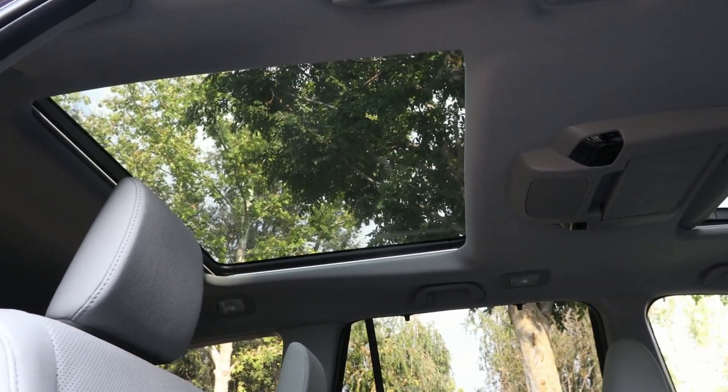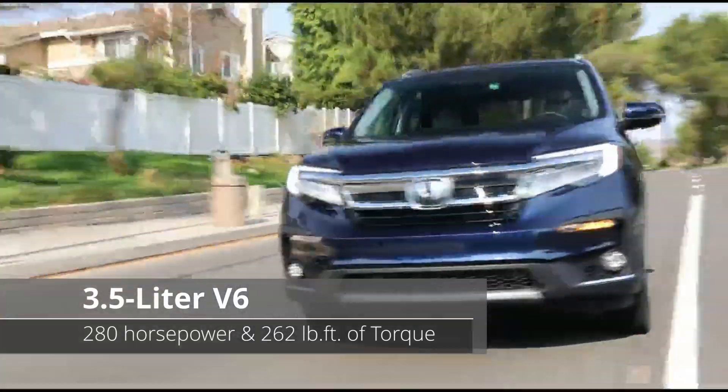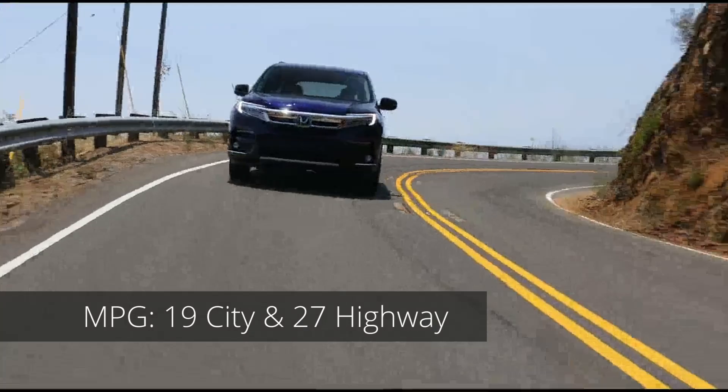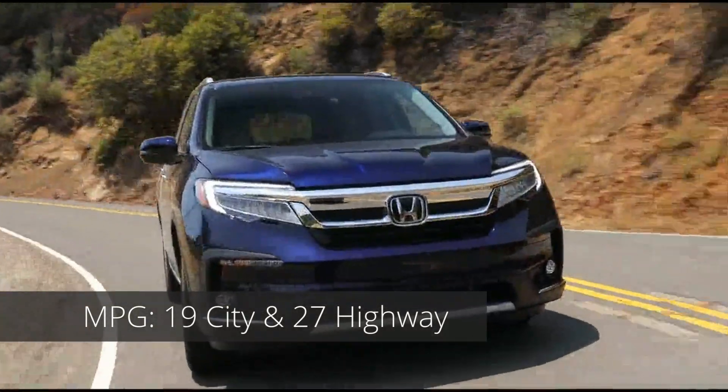All Pilot models come with a 280-horsepower V6 engine, mated to a 6-speed automatic transmission in lower trims and a 9-speed automatic in higher trims. The V6 delivers more than enough power to move the Pilot whether you are driving around town or cruising down the highway.